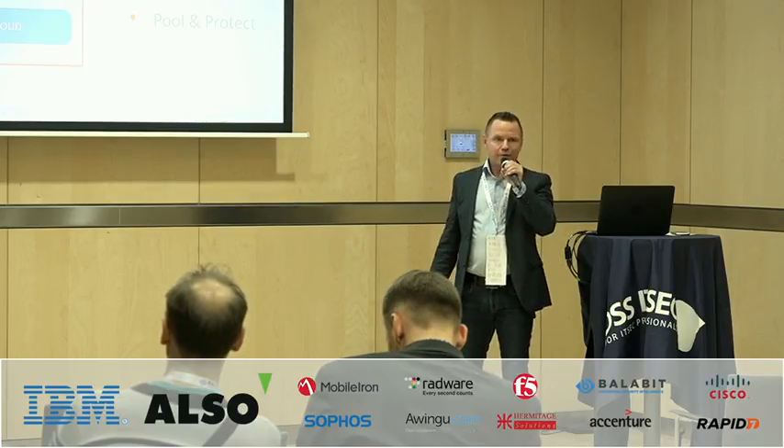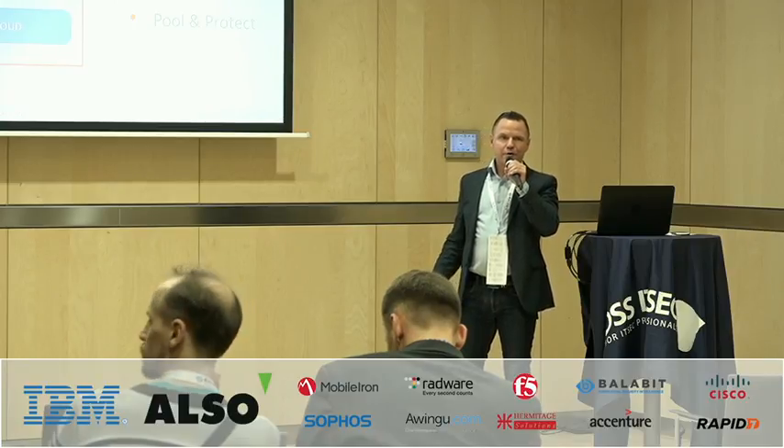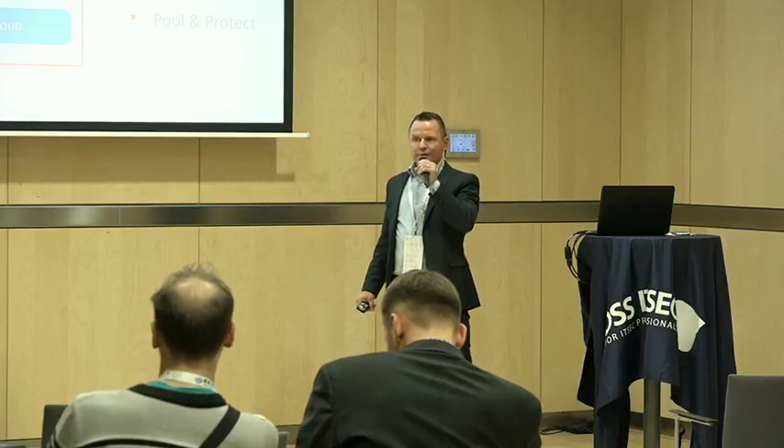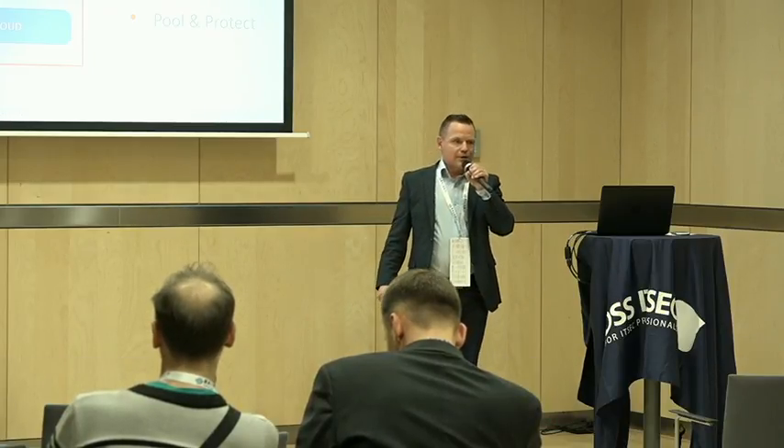We broke the world record on price performance, the highest number of IOs, and most importantly on latency. We have the lowest latency ever recorded — compared to all other vendors, we broke the world record.